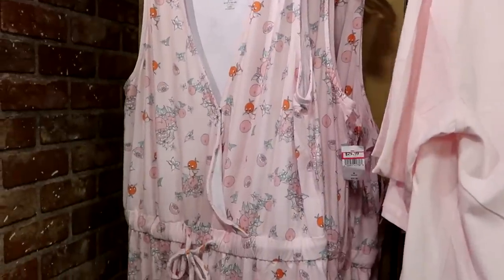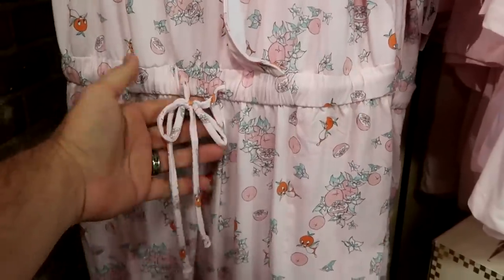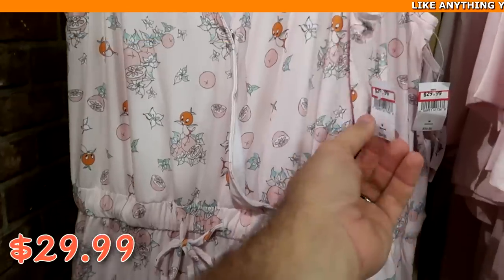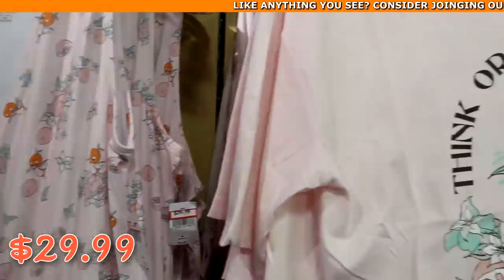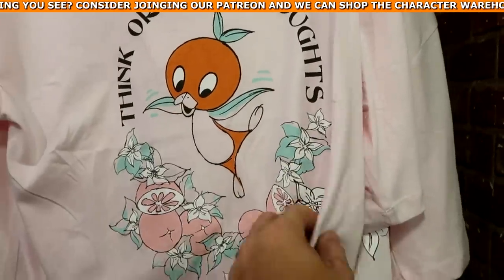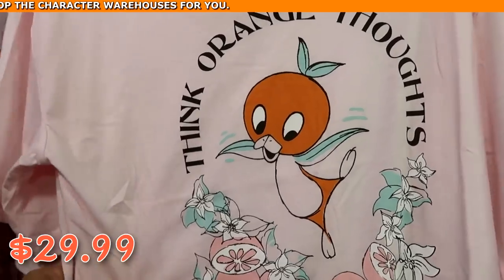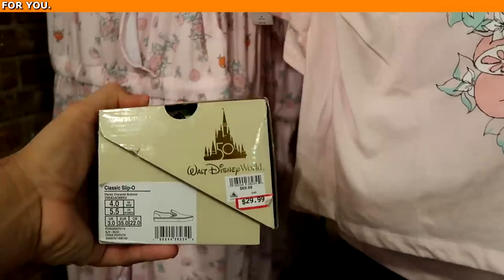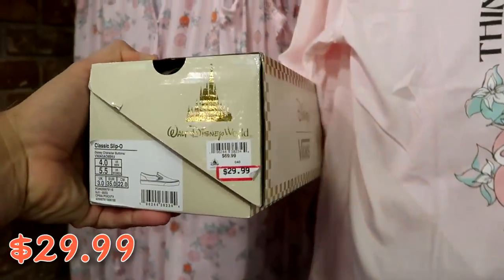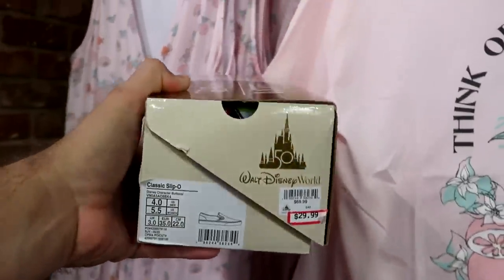They're definitely moving stuff around. Over here is the original Florida Orange Bird women's romper — really nice with a drawstring at the waistline and the original Florida Orange Bird all over — $29.99 from $55. They also have the pajama sets — it says 'Think Orange Thoughts' with the Florida Orange Bird — and check out the awesome shorts you get — $29.99 marked down from $50, actually so soft. I found a random pair of the 50th Anniversary Collection Vans slide-on shoes at $29.99 from $70 — this is a size 4 so I'll have to see if there are more.